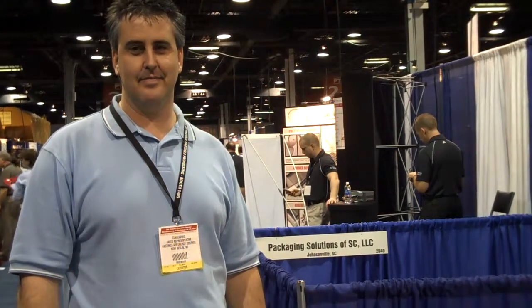Reporting from the 2010 Powder and Bulk Solid Show, I'm Tracy Purdom, Senior Digital Editor with Chemical Processing Magazine. Joining me today is Tom Ludwig, Sales Representative for Hastings Air Energy Control.